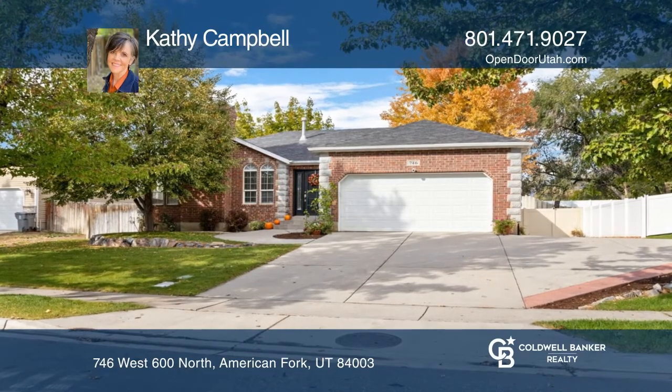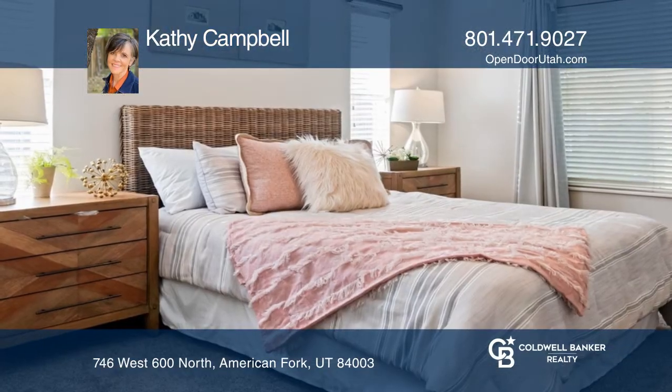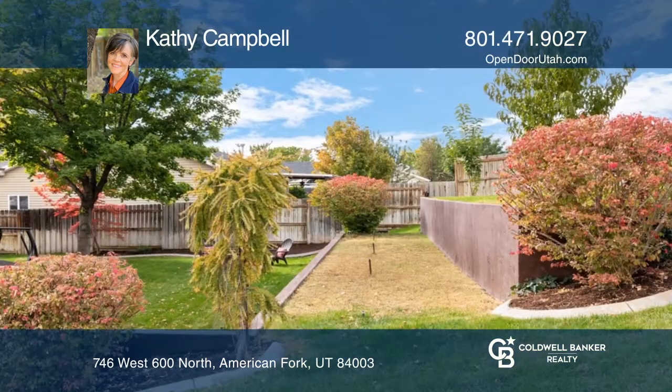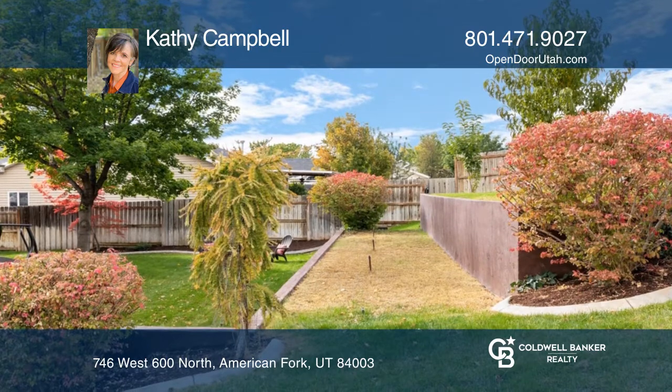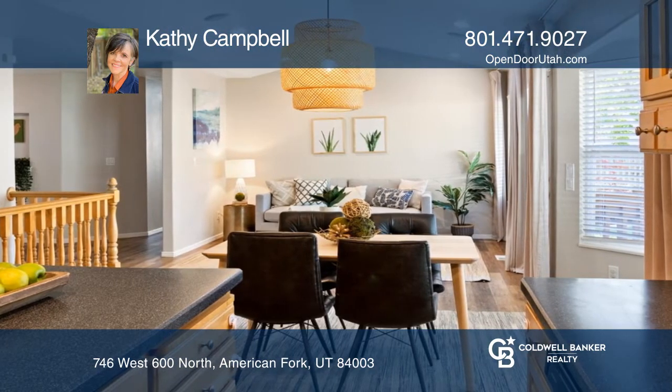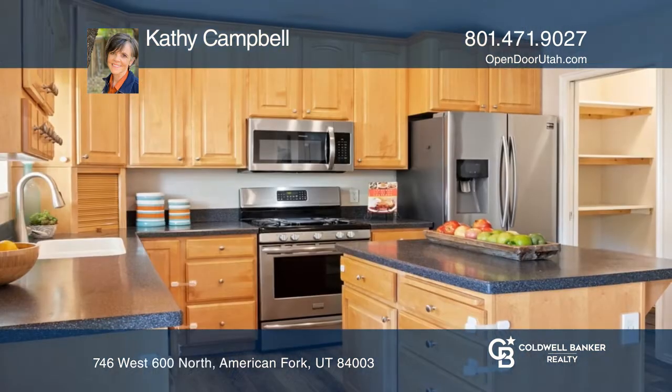Nestled in a peaceful neighborhood, come experience all this updated six-bedroom Rambler has to offer, including its large, fenced yard with mature landscaping, a well-planned great room, and kitchen with vaulted ceilings filled with natural light and great views.